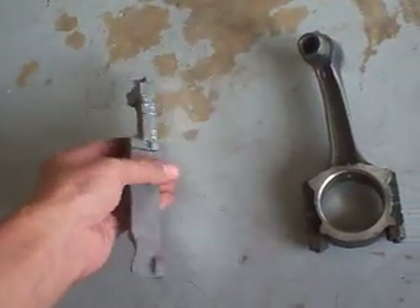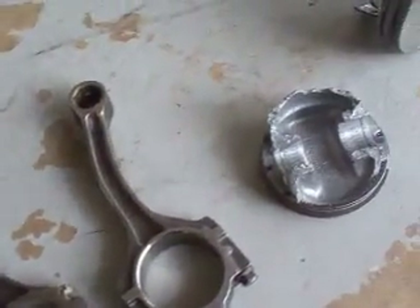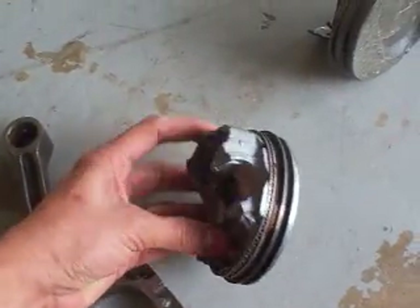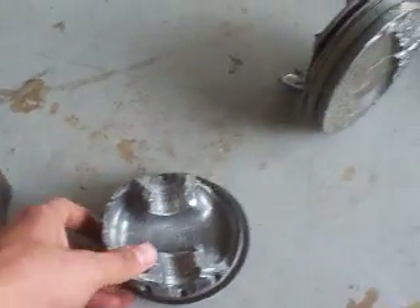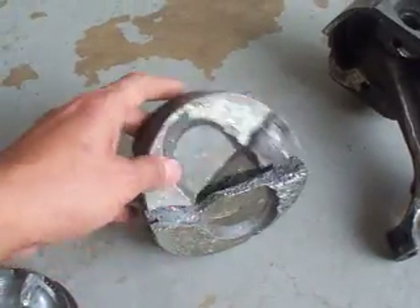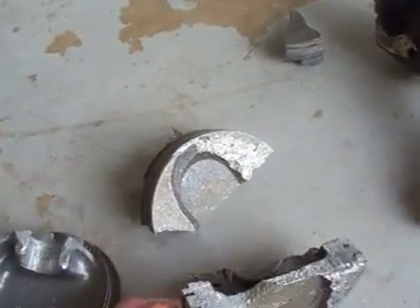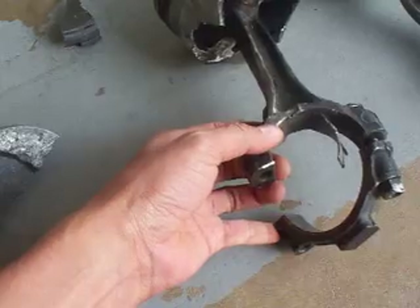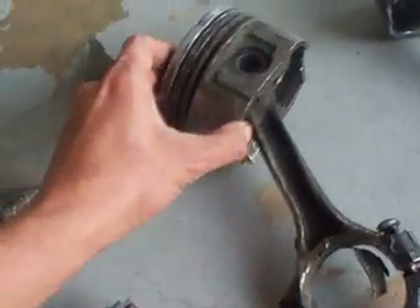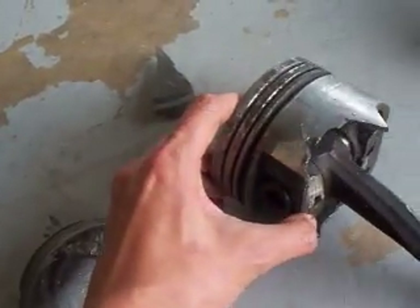Little piece of an engine block there, got a little piston head there, little one and another one here. This one here's got a little bit of a spun bearing, crack skirt.